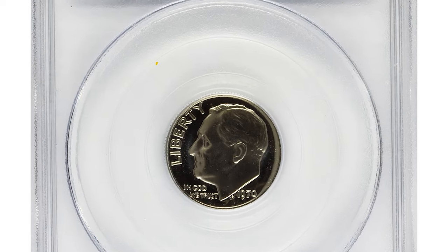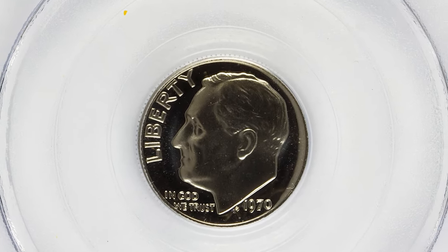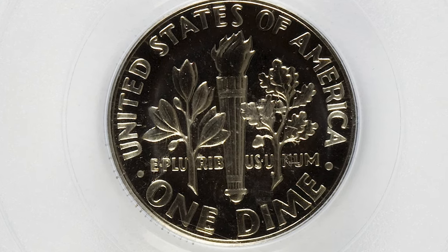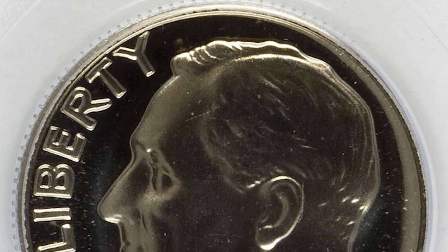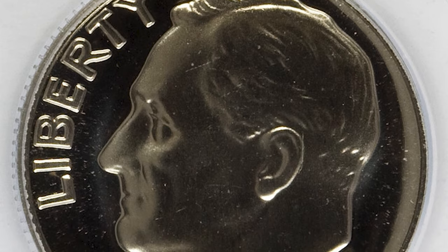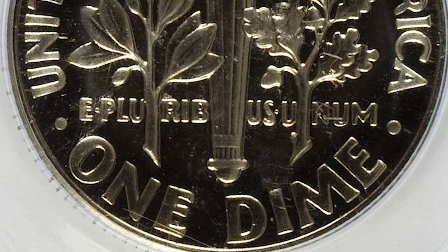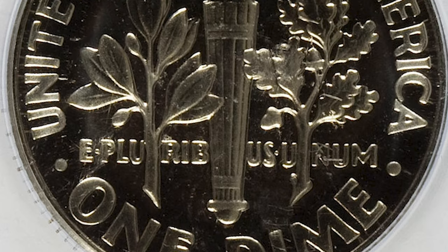Hey coin collectors, this 1970 Roosevelt dime was missing mint mark S, graded as Proof 69 Cameo by PCGS. A presumably destructive mint worker neglected to enter an S mint mark on the obverse die for this pristine superb gem. The various No-S varieties are the keys to the proof Roosevelt dime series.